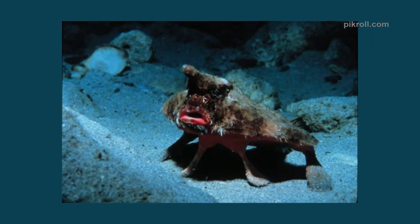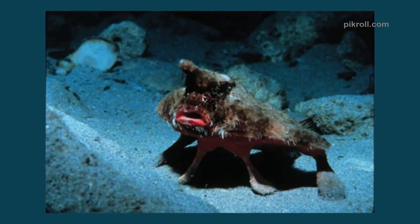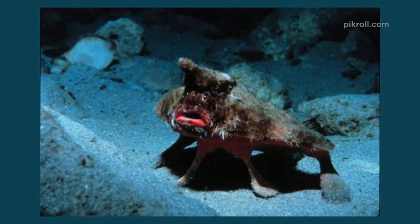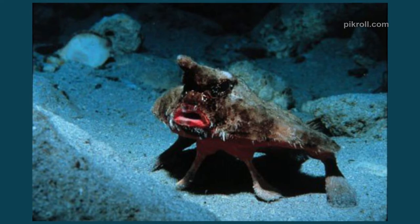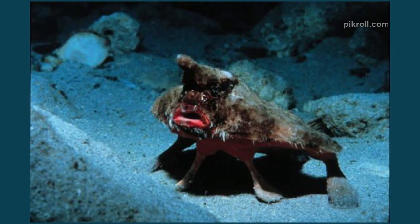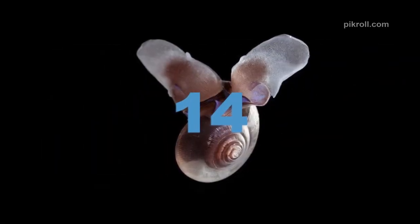Number thirteen: Roughback batfish. Also known as seabats or anglerfish, the Ogcocephalus parvus is one of the species of batfishes which grows up to four inches. Most anglerfish are not luminous; instead, they secrete a fluid which they use to lure prey.